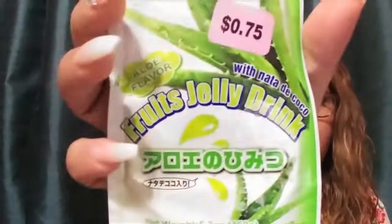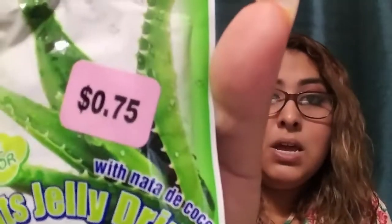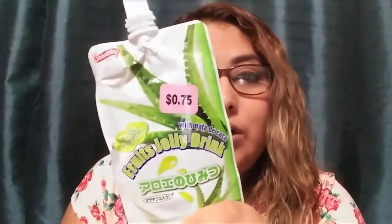Another snack — we already drank it — is this fruit jelly drink with aloe vera flavor. This one was in the refrigerator and was 75 cents. I only got two just to taste it — me and my husband — and we really liked it, so these ones are good.